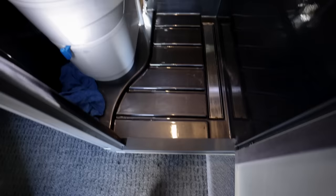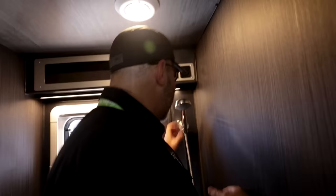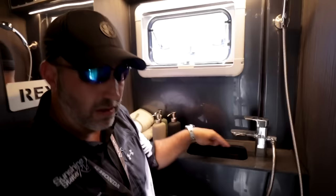Big bathroom here — it is a wet bath. Lots of space. You don't have to sit on the toilet to shower; you can stand up and shower. I asked them to put a second mount so you can move the showerhead around. There's an awning-style window, a light and fan combo, a decent-sized sink where you can definitely brush your teeth.